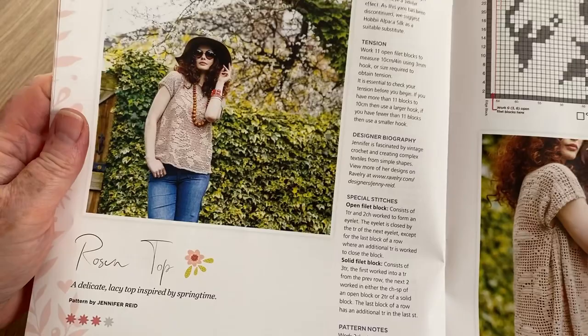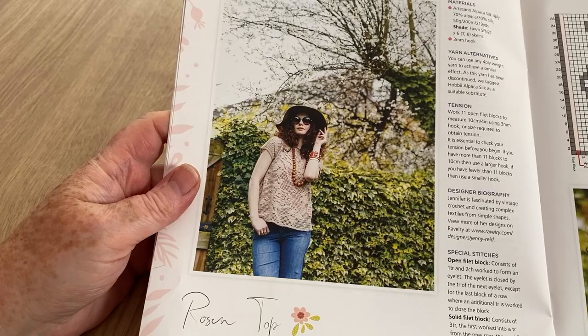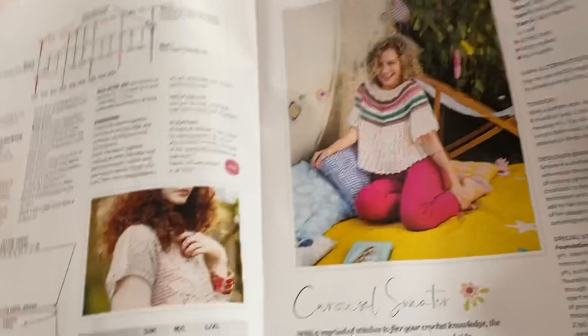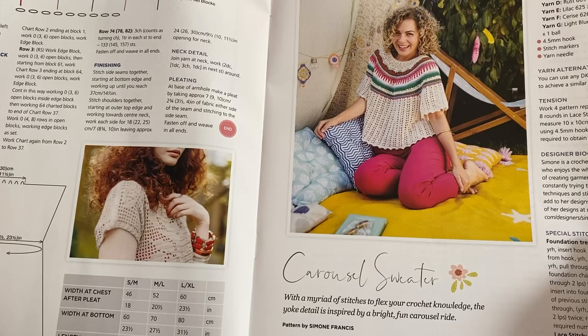Quite nice. And we've got the Rosen Top - it's got roses in it, hence the name. Nice rosy design and there's a chart, which I love - because if you didn't want to make the top but you fancy that rose somewhere else, you can use it. I do love a chart for that.